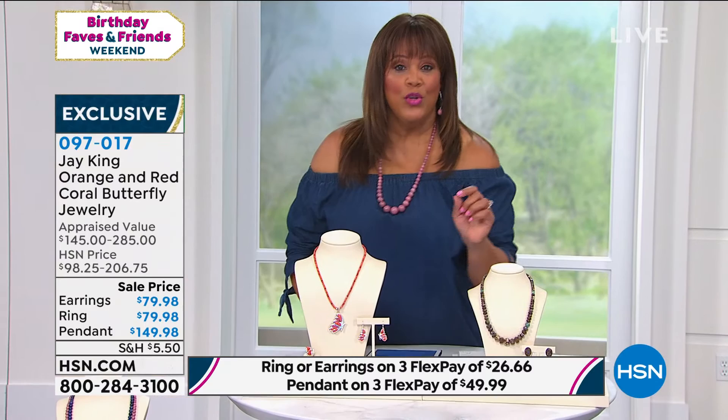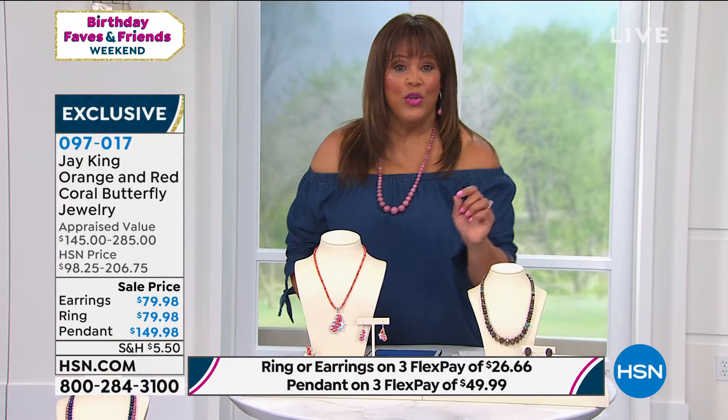It looks like a natural butterfly — known for being colorful, that vibrant color. I do want to show you another piece we don't have a full presentation on, but if you like the orange color, check out this spiny ring. I believe that is spiny coral.